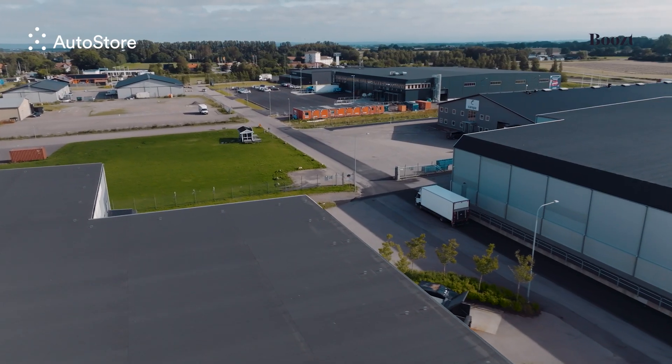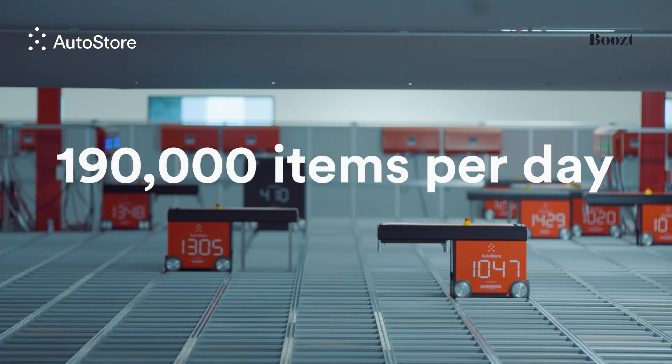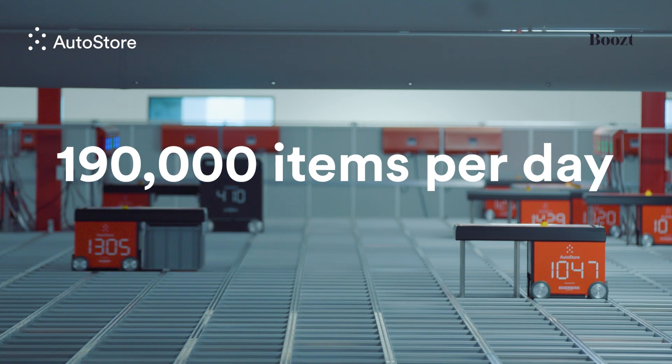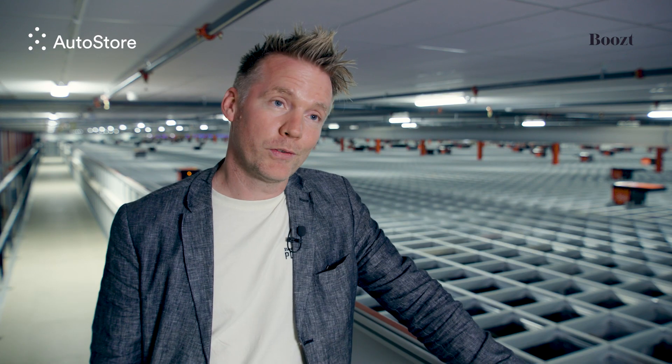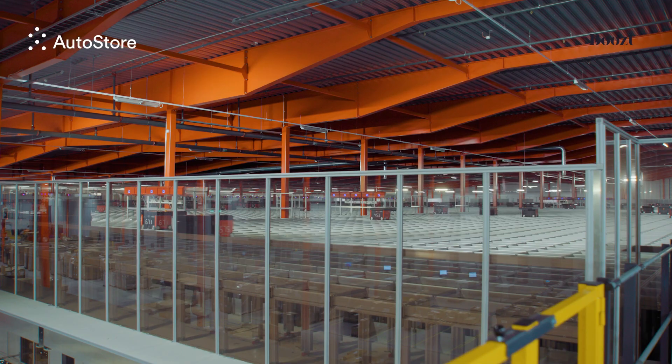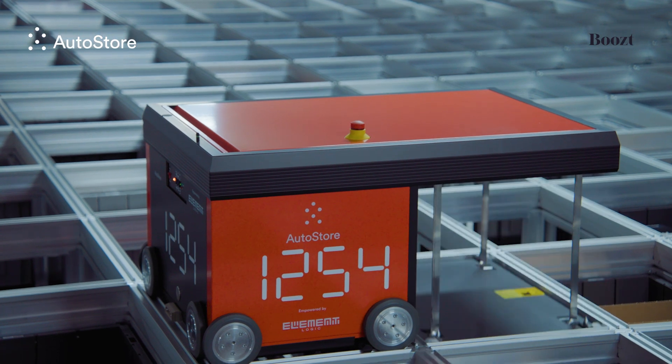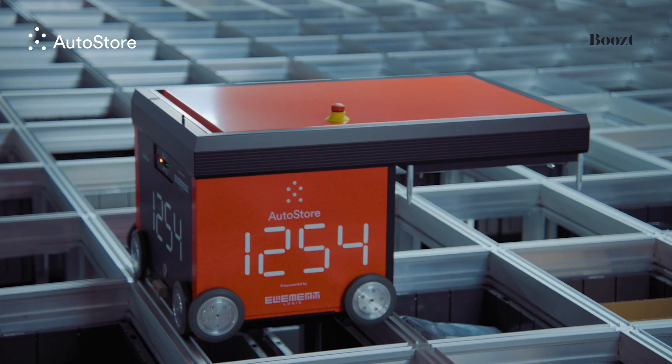The best day we had in terms of performance was 190,000 pieces produced from all AutoStore cubes in 24 hours — and that's something we're going to improve on this year. It's a constant improvement that we're doing, tweaking down to milliseconds here at Boost and trying to make it as efficient as possible.